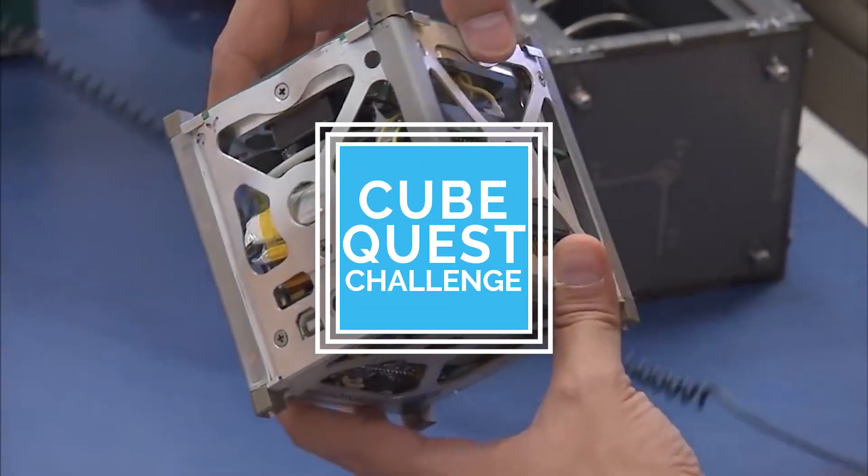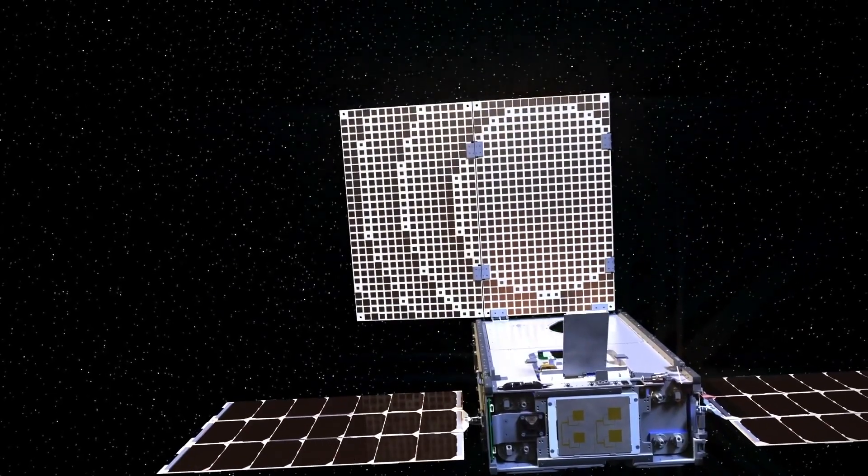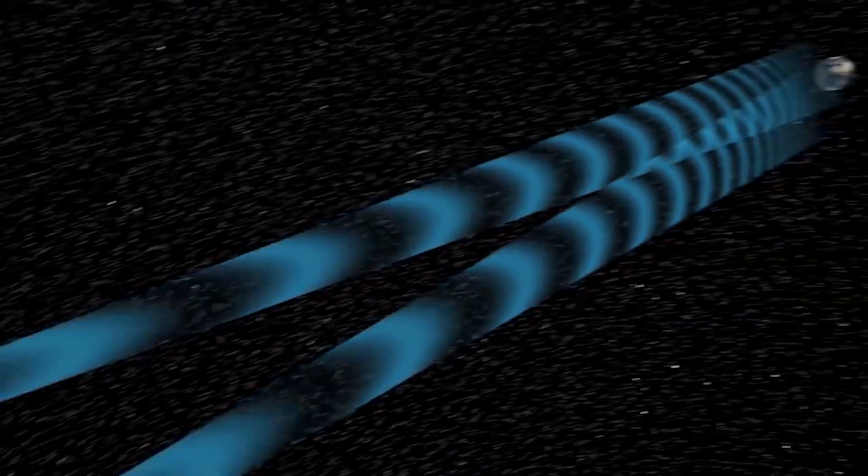NASA's first in-space competition, the Cube Quest Challenge, tasked the public with developing small satellites capable of orbiting the moon, surviving the longest in deep space, or being able to communicate from beyond our moon back to Earth.